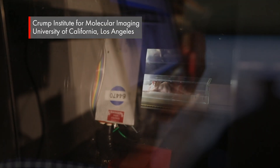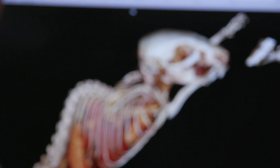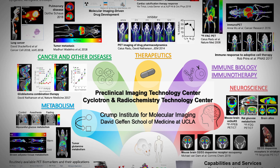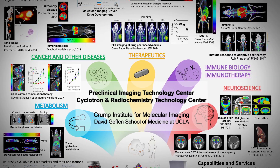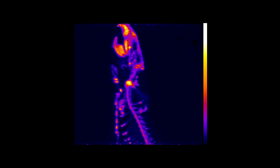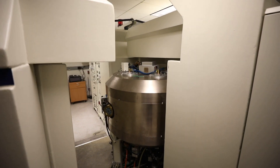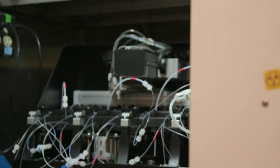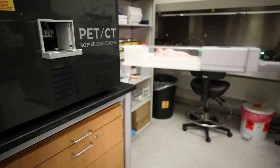Molecular imaging in particular has over many years been focused on a variety of biology — from looking at biology in vivo to the study of disease in vivo — and these applications include neuroscience, cardiology, cancer biology, and nowadays immunotherapy. The Crump Institute and the Preclinical Imaging Technology Center, along with its partner the Cyclotron Radiochemistry Technology Center, work very intimately with each other to collaborate with researchers who would like to use these technologies to answer their important biomedical questions.